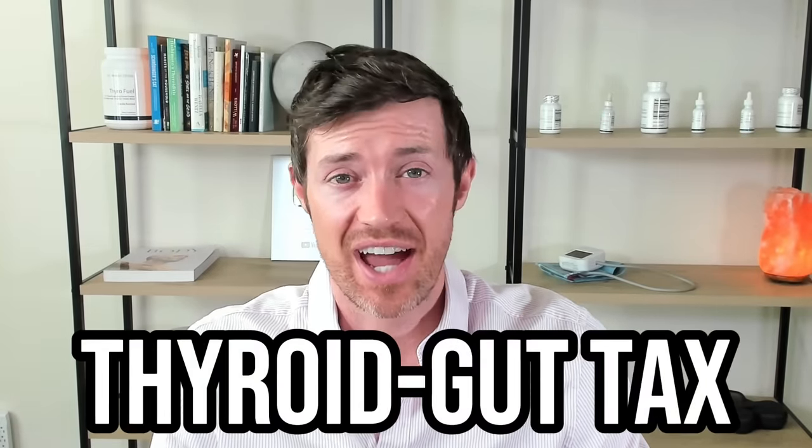Did you know that your thyroid has to pay a tax if you have gut problems? I call it the thyroid gut tax. Despite the fact that your thyroid is not anatomically very close to your gut, they are still connected, and the reason for this is multifold.